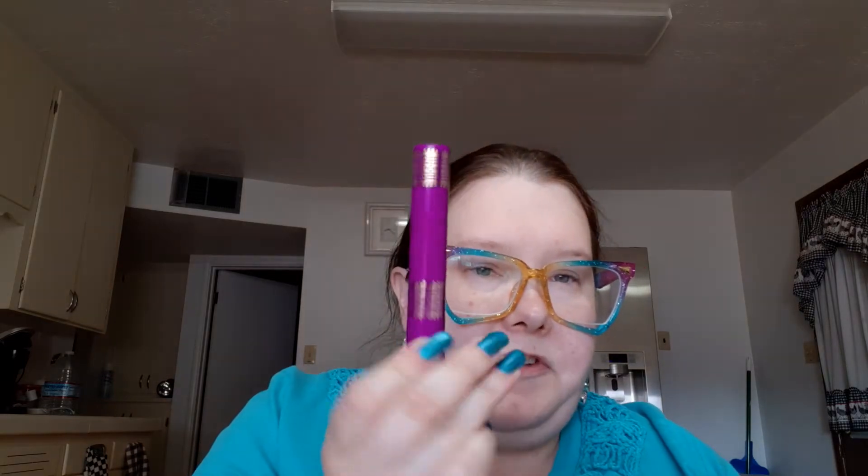I've never tried any of their lip products before. That's nice — it's pretty packaging.